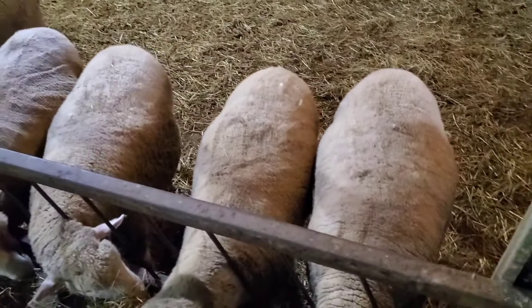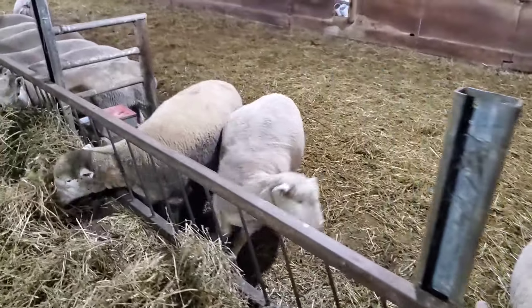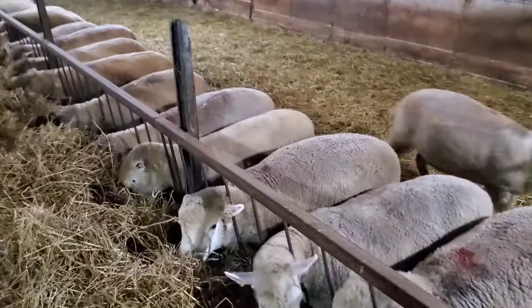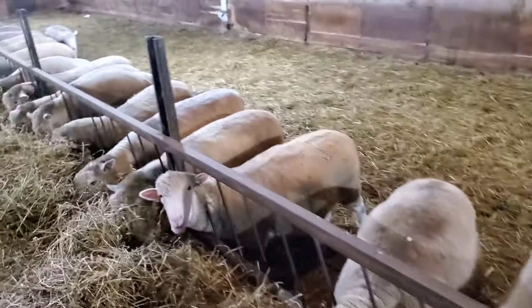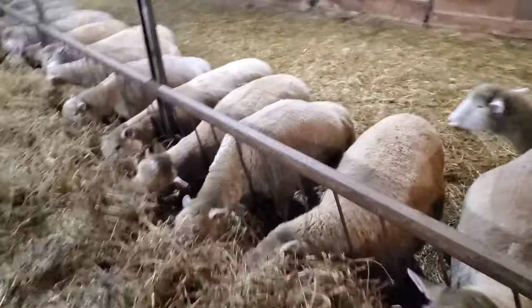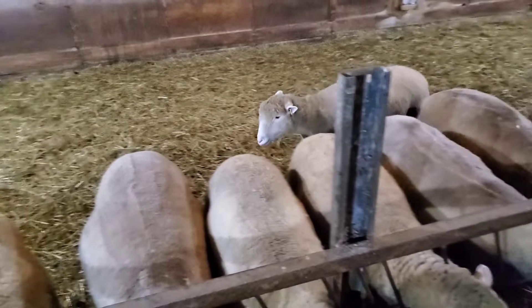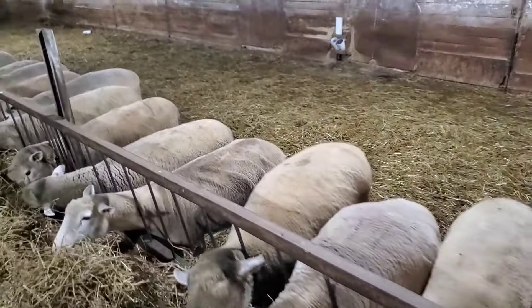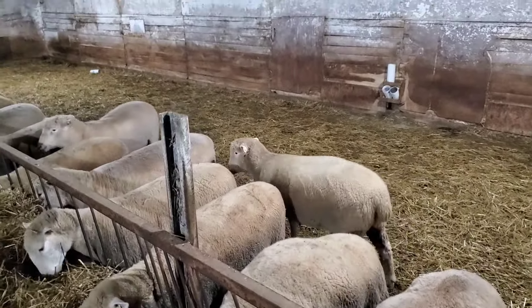Don't overfeed these Dorsets. Dorsets don't like to be overfed — they'll prolapse if you feed them too hard. Very hard to get a Suffolk to prolapse, but a Dorset will prolapse quite easily if they're overfed. These guys — yeah, I wouldn't want them any heavier, because right now they could be on their second month with lambs already pregnant.